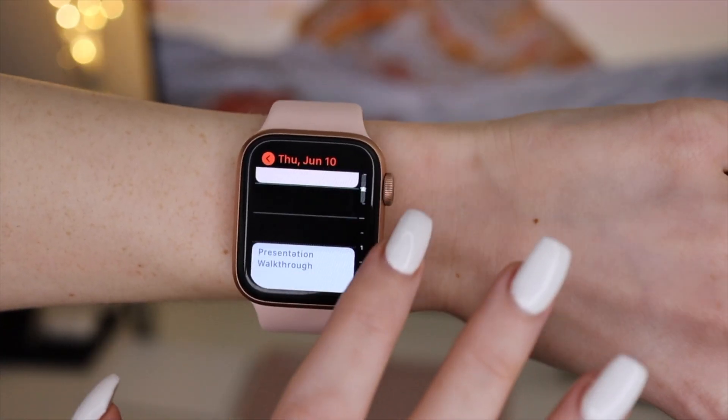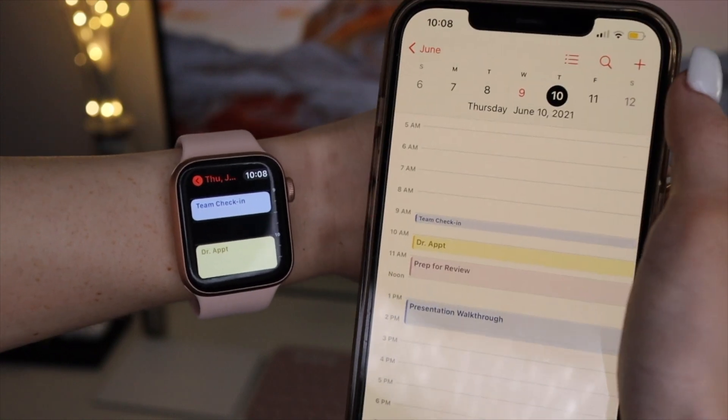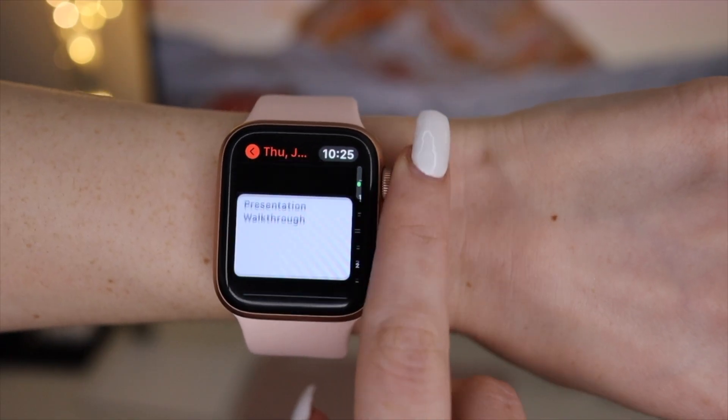In the middle, this is where I have my calendar and just my upcoming appointments, meetings, etc., synced with my work calendar as well as with my personal calendars. So any time block that I have on my calendar, I'm able to see it directly on my watch.